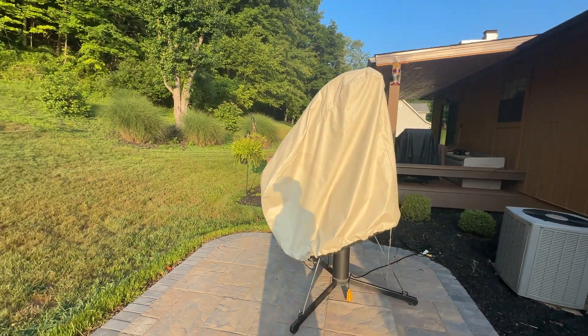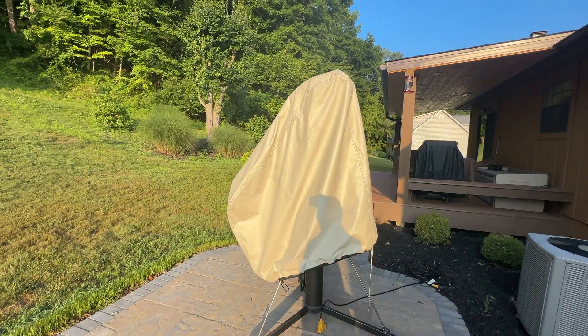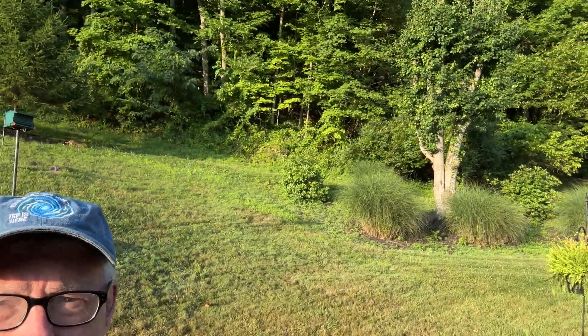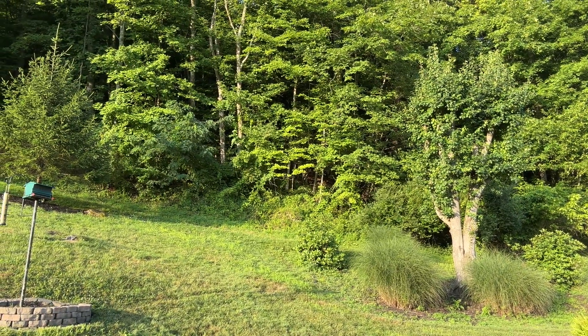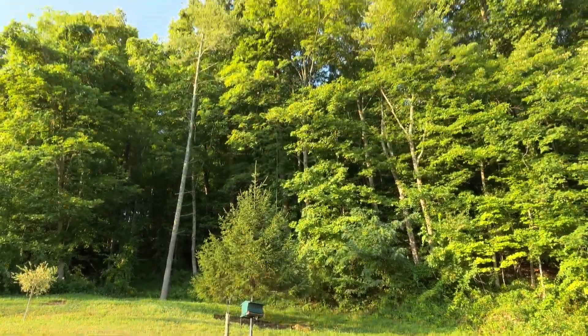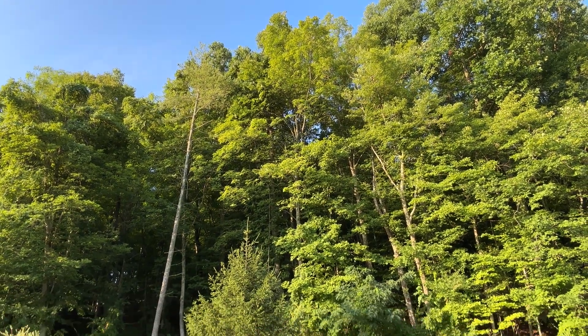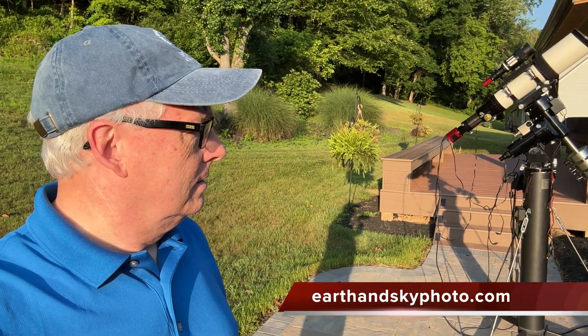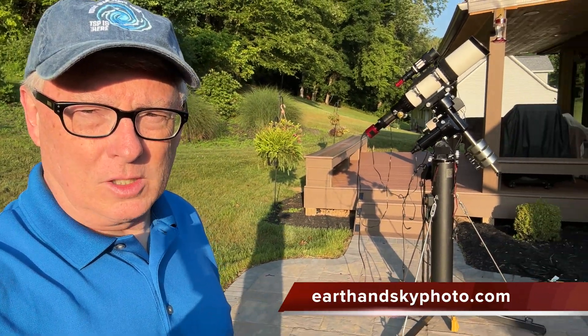Everybody has to make their own decision on what they want to do for an observatory. In my case, I just have in the back here a lot of hillside. And that hillside really covers me up to about zero degrees declination. So that's why I didn't want to invest in a building back here. I just wanted to have a neater setup for something in the backyard, and this really works for me.